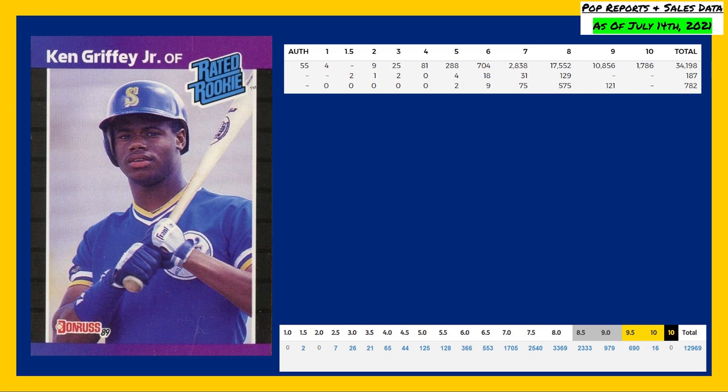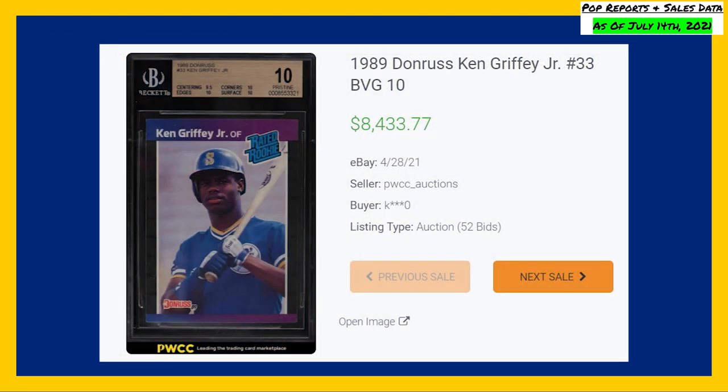A Beckett gold label 10 takes the highest recorded sale again, this time from a more recent sale in April of 2021, selling for $8,433.77.